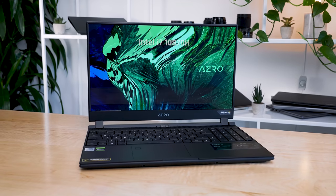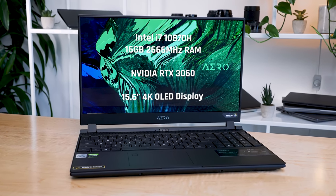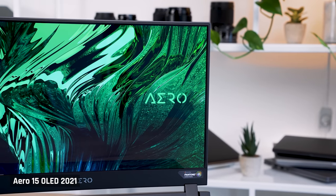It's now 2021, and with me is the new Aero 15 with Intel's i7 8-core processor, 16 gig of RAM, and an NVIDIA GeForce RTX 3060. Let me start by telling you what I love about this laptop and why I hoped it would replace my MacBook Pro 16 as my personal primary video editing laptop. The screen is gorgeous. It was in 2019, and it still is in 2021.